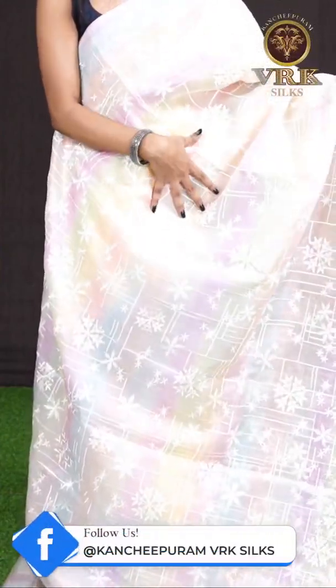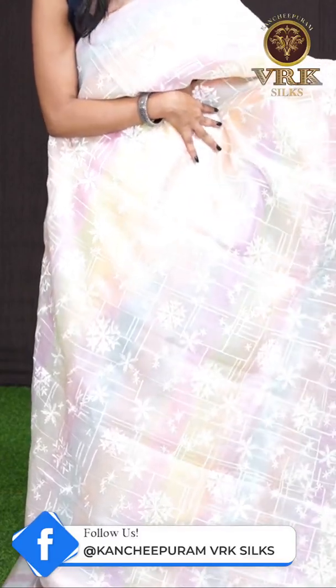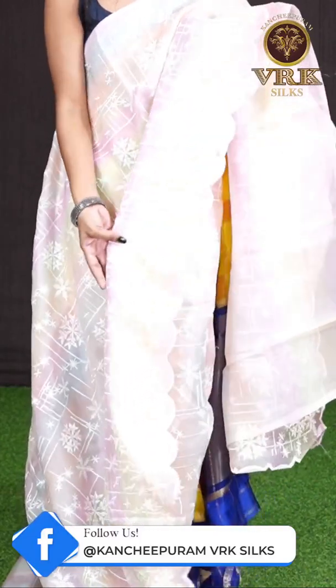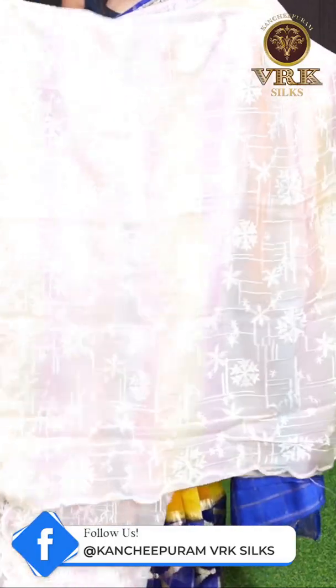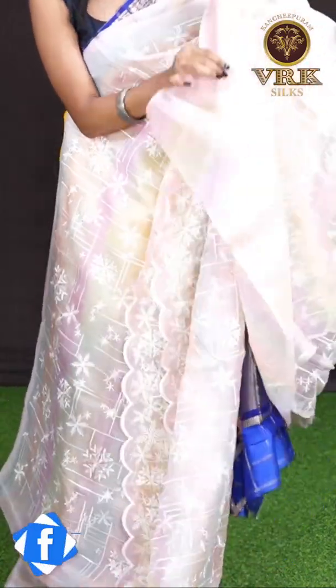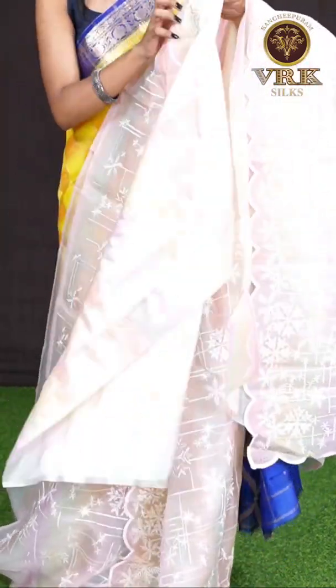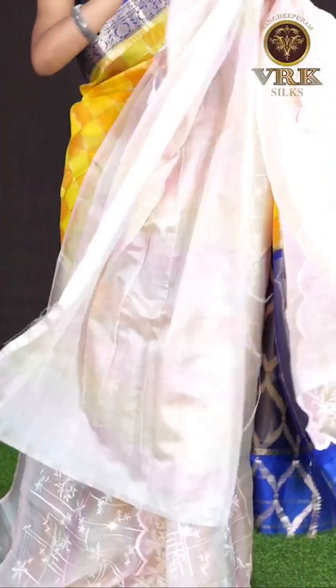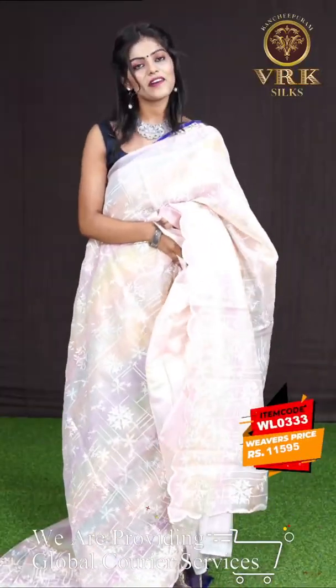Here we have a multi-color saree — it has got all beautiful colors in it with all-over thread work. Look at the border — it's a designer resham work with uncut designer border. Here is the pallu — a contrast self-edge designer pallu — and the blouse is a beautiful multi-color plain blouse with open border. The item code is WL0333 and the price is 11,495 rupees only.